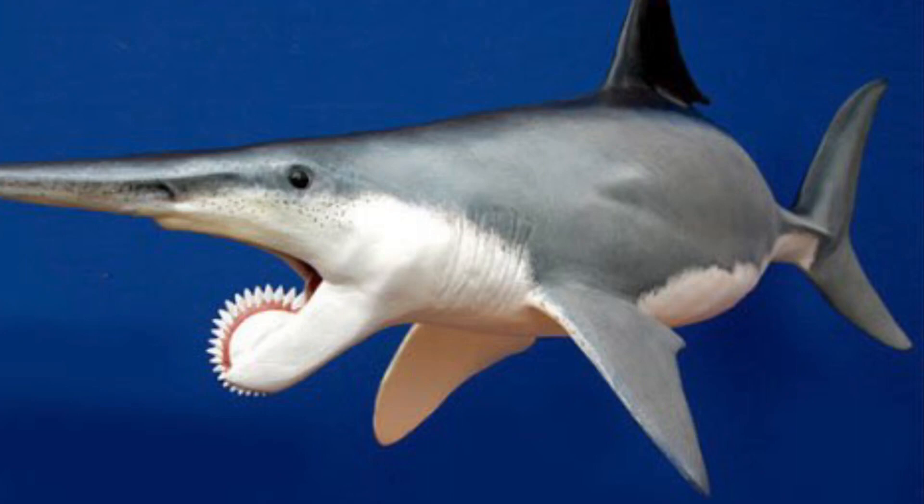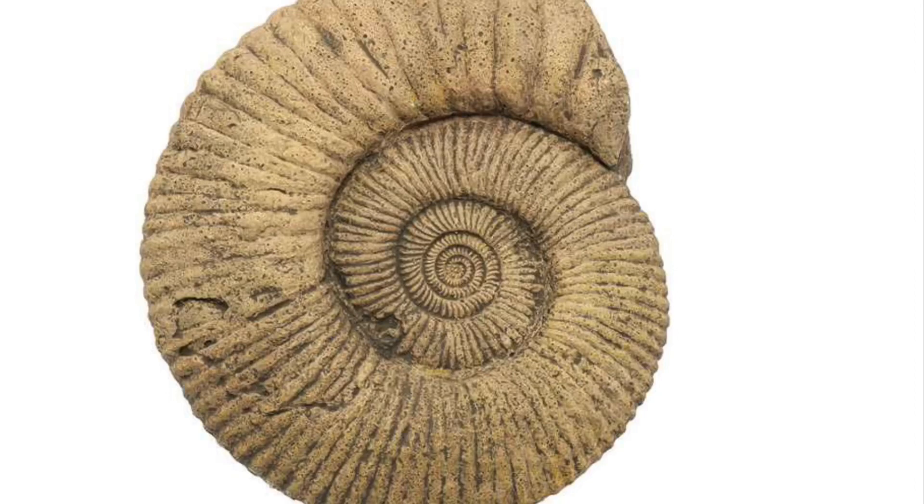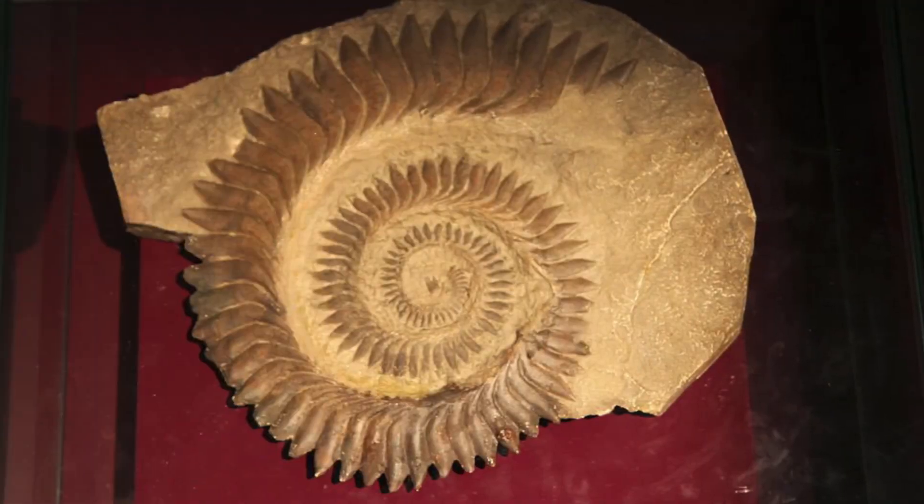When fossils of this shark were first found, people thought it was a species of ammonite, which is an extinct species of cephalopod with a shell. But it was determined that it was actually a toothy structure rather than a shell of an ammonite.